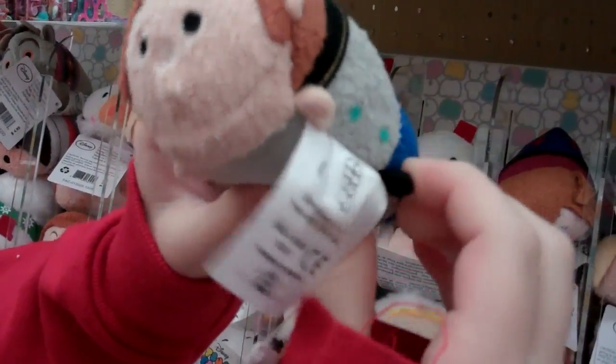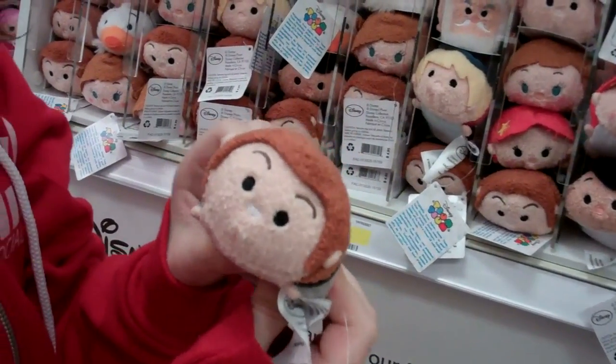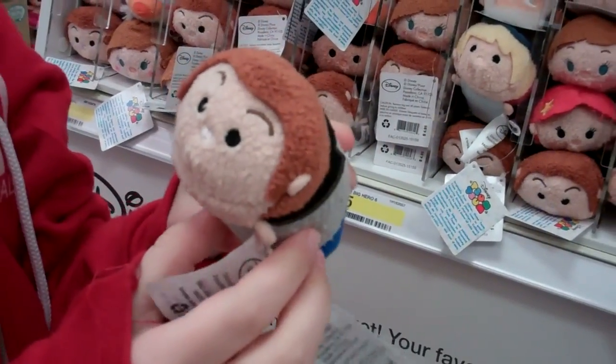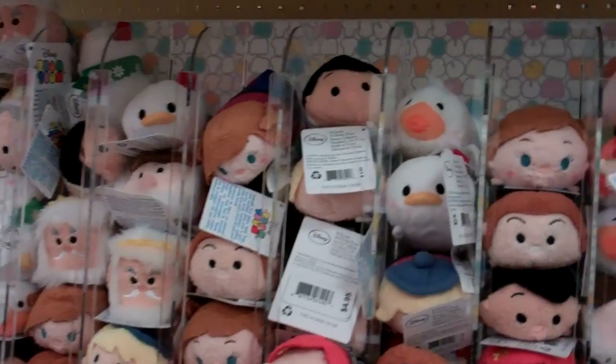Is this Anna? It's Anna. Wow, these are ones I've never seen. Oh is this Han Solo? No, this is — what is his name? I have no idea. Oh, from Frozen? Yeah, that guy.